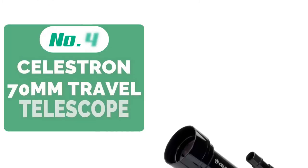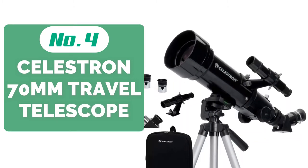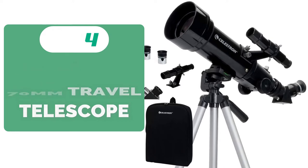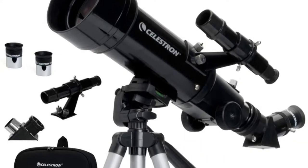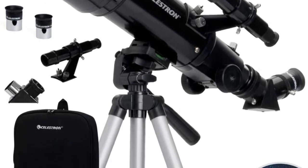At number 4 is the Celestron 70mm Travel Scope Telescope. If you're always on the go and want a telescope that can keep up with all of your adventures, the Celestron 70mm Travel Scope is an excellent choice. With this telescope you get a 70mm aperture, fully coated glass optics, 400mm focal length, two eyepieces, and a carry case.